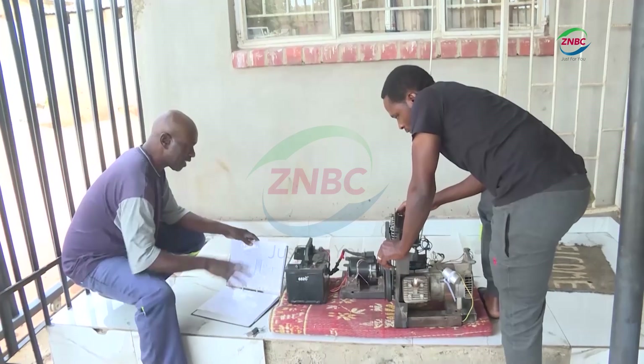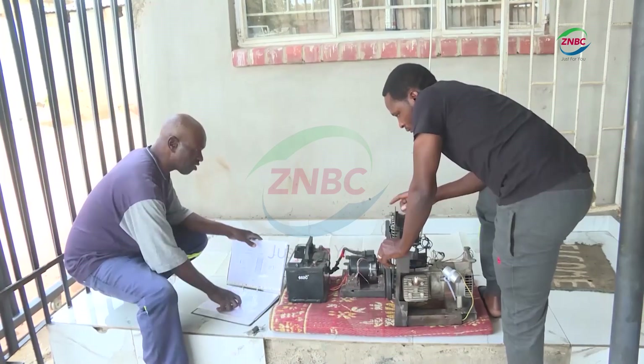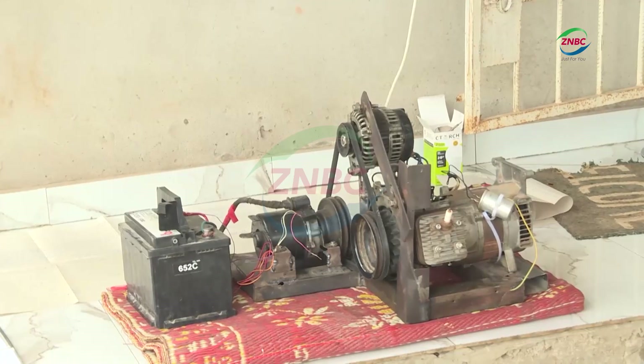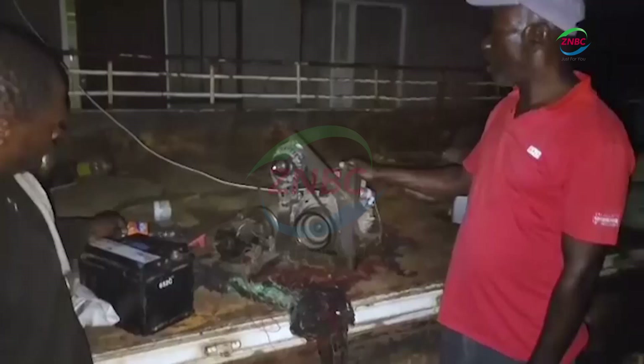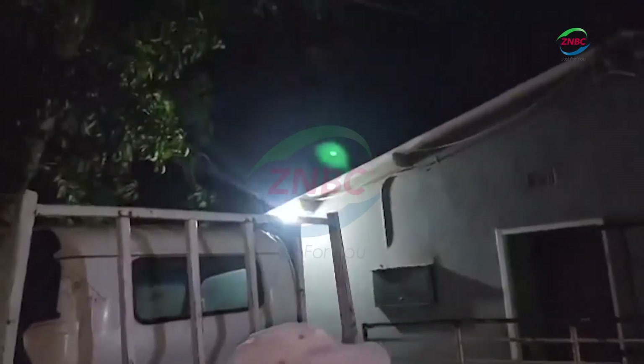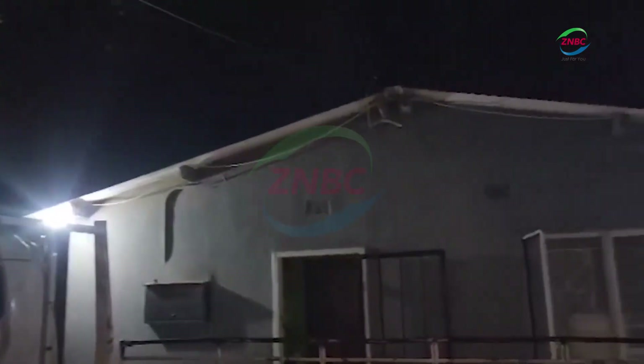The auto mechanic and his assistant have been working on the power generating machine for years. At close range, it looks unrefined, but it is able to power over 50% of his house during load shedding. 55-year-old Benjamin Tembo, a motor vehicle engineer, explains his invention.